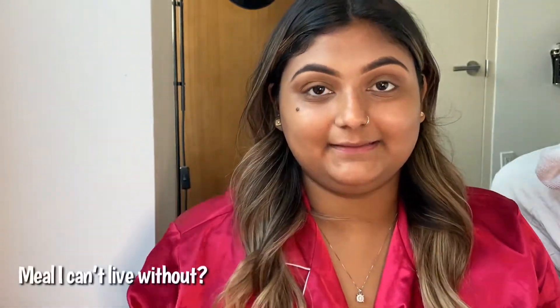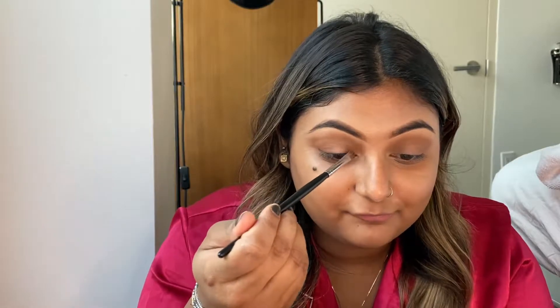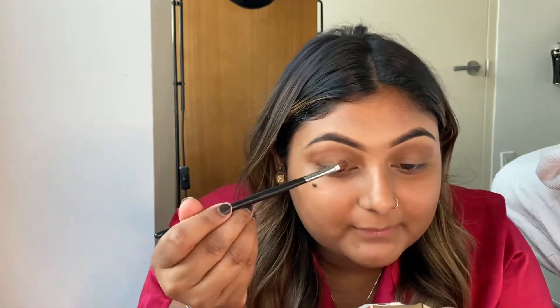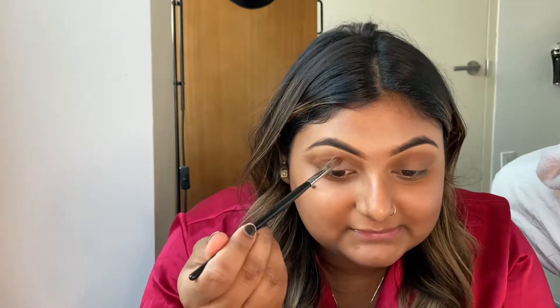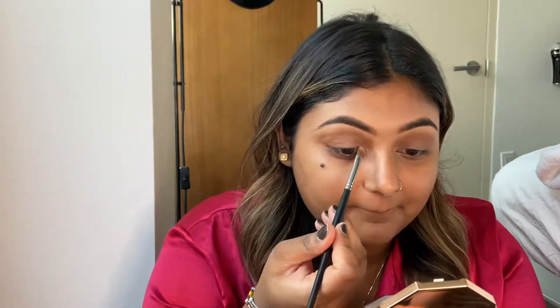A meal I can't live without — any meal that has rice in it. I love rice; that's my favorite food. I grew up eating a lot of rice. If we're talking about a more legitimate meal, like fried chicken and mac and cheese — probably a noodle dish. I love noodles a lot, I've always loved them since I was little. Noodle dishes and rice dishes are my absolute favorites.